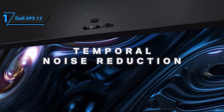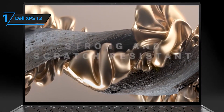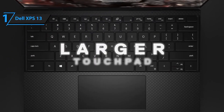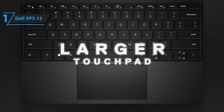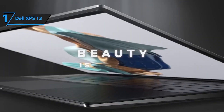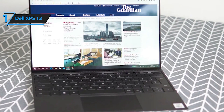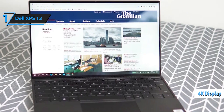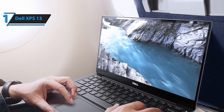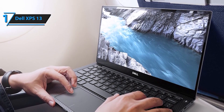The Dell XPS 13 9310 laptop is a powerful and stylish device designed to elevate your computing experience to the next level. With its stunning OLED touchscreen display, high-performance Intel Core i7 processor, and premium features, it's the perfect companion for work, creativity, and entertainment. Featuring a 13.4-inch OLED InfinityEdge touchscreen display with a resolution of 3.5K (3456x2160) and anti-reflective coating, the Dell XPS 13 delivers stunning visuals with vibrant colors, sharp details, and deep blacks — every image comes to life with incredible clarity and precision.